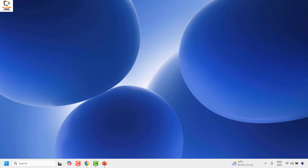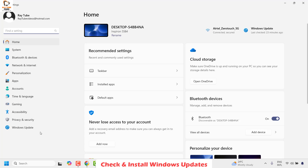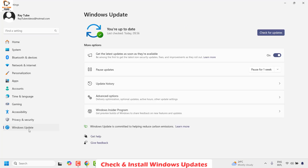If it works, well and good — you don't have to try the next step. The next step I would suggest is to go ahead and update your Windows in case you are facing this problem. Check for updates and if there are any available, go ahead and install them. To do this, right-click the Start button, click on Settings, then on the left-hand side click on Windows Update. On the right-hand side you will see an option to check for updates — go ahead and click on that.